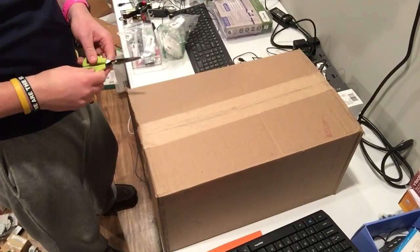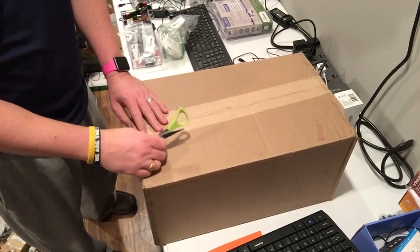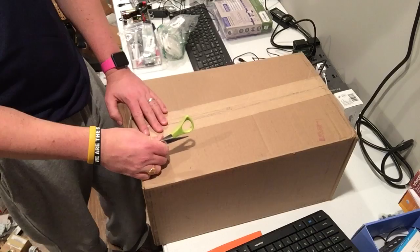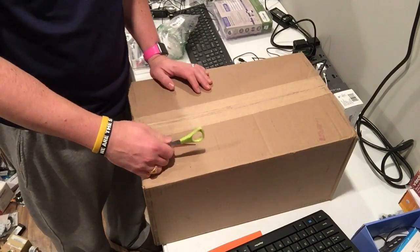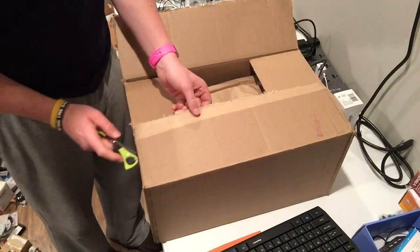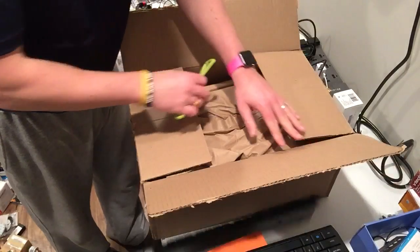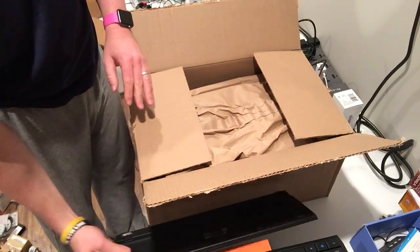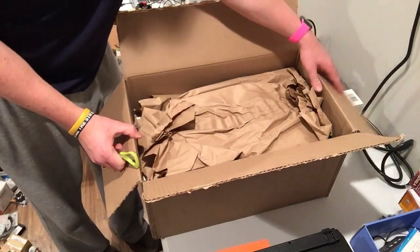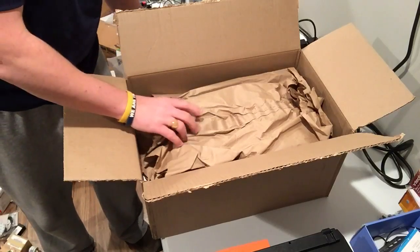Hey everyone, got another box — this is a small one, I got another big one so this will be part one, I'll do part two later. This is the electronics auction I won. If you saw the last one, I got a Star Trek thing that retails for around $200 — one of the buttons was busted so I listed it for $50, we'll see if anyone buys it.